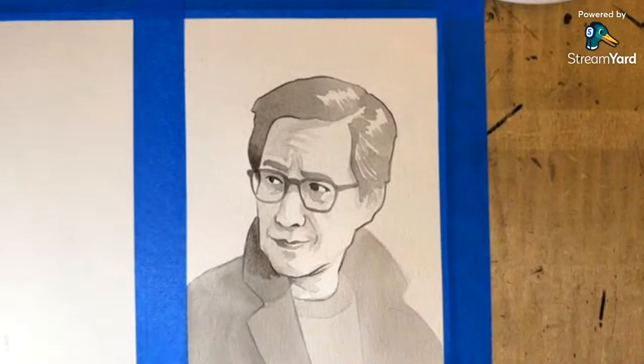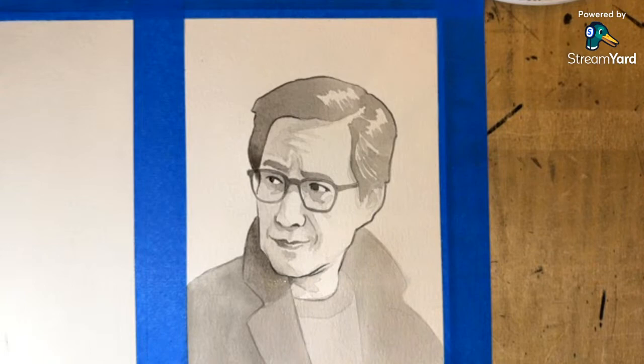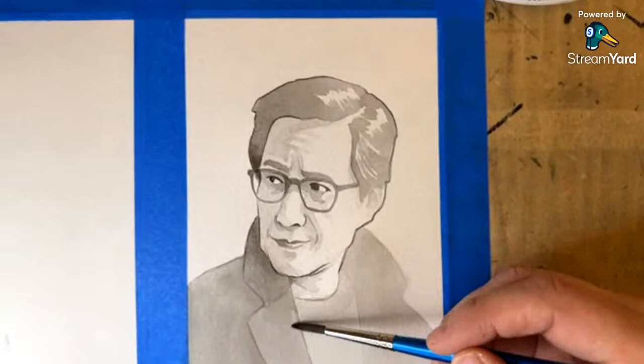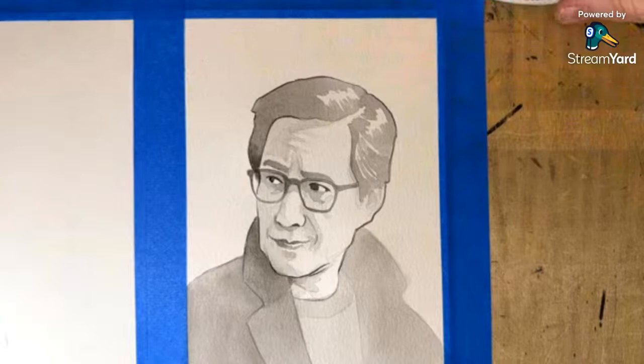Susan Mankowski, one of our watercolor teachers, made the great point of just dealing with contrast. Even if you're painting in colors, you can take a picture of your work, edit it, turn the saturation down, and see what it looks like in black and white — because that's actually the best way to see if you have balanced contrast.